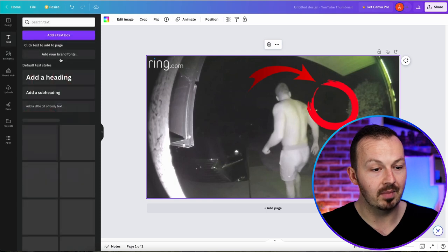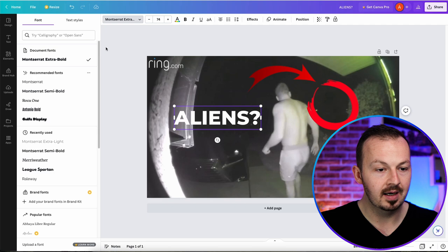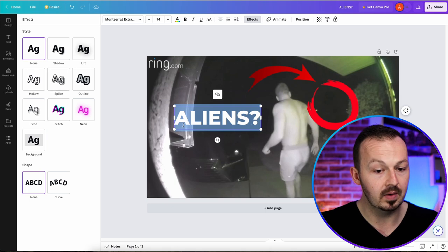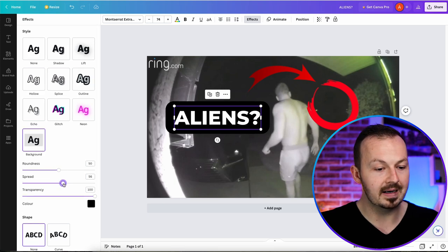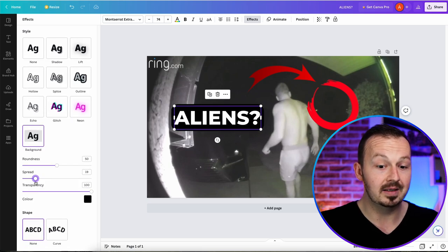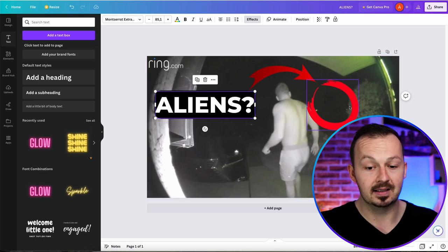Grab a text box and place it on the image with a subheading. Write 'aliens' and change the font to Montserrat. Add some effects to the text — go to the effects button and select what effect you want, making it as eye-catching as possible. Add a little background to this text, make it smaller, and position it near the arrow so it implies something with aliens is happening in that red circle. This is all the editing you need to do to this thumbnail.